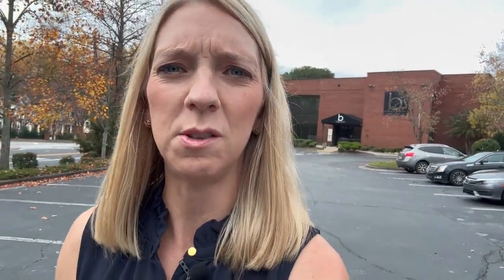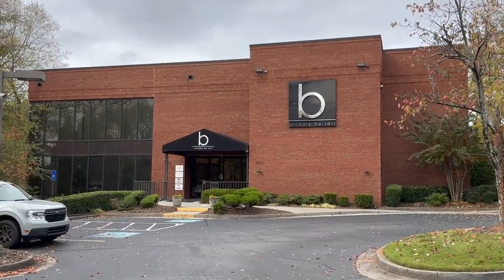Right behind me is Bridal's by Lori, and you might be thinking — what's so great about that? Have you ever watched Say Yes to the Dress Atlanta on TLC? Brides come in shopping for a wedding dress and there's usually drama. This is where it's filmed. I actually bought my wedding dress here, though I was not on the TV show. There's a whole little shopping center with restaurants and random shops around here, so I'll walk you through it to give you another taste of the kind of shopping outlets you'll find in Sandy Springs.